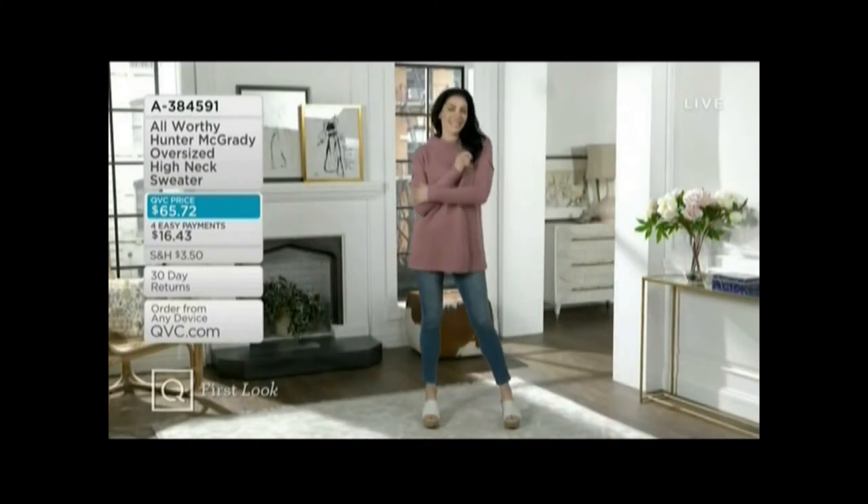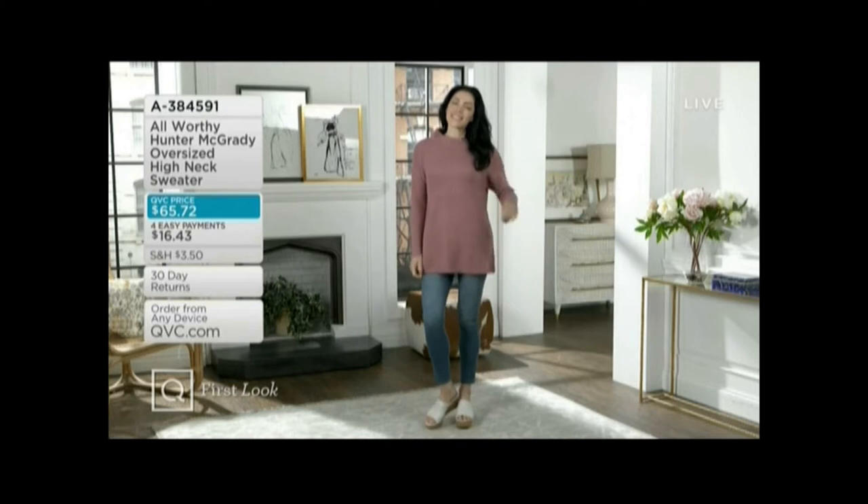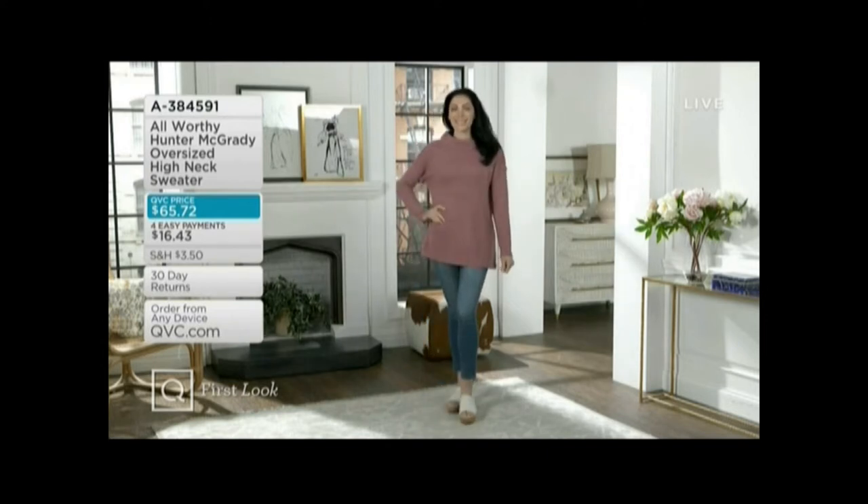It is also the only order of the year. And everything in Hunter McGrady's line, All Worthy, is extra extra small through 5X. So start shopping now.